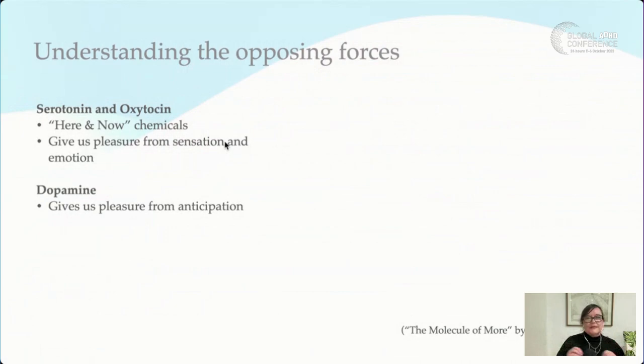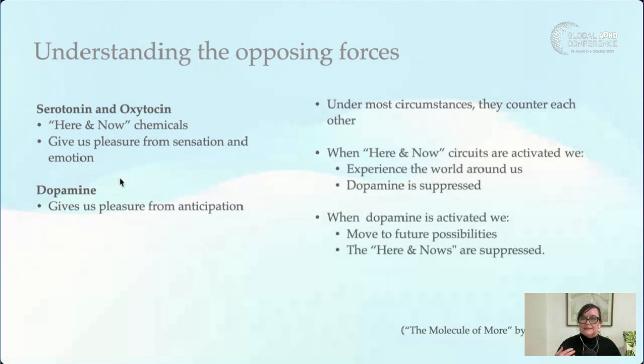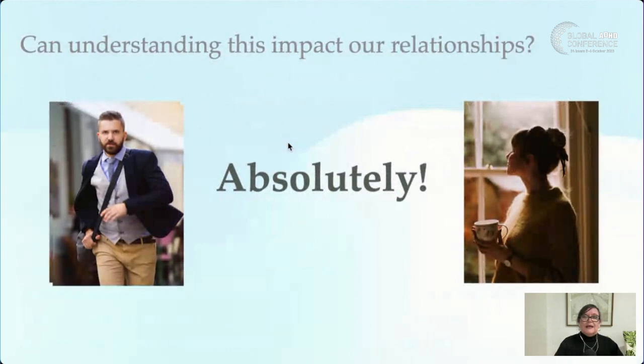Serotonin and oxytocin are what Lieberman and Long framed as the 'here and now' chemicals — we get pleasure and sensation from the present moment. Dopamine, on the other hand, gives us pleasure from anticipation of future possibilities. In most circumstances they counter each other: when here-and-now chemicals are activated, we experience the world around us and dopamine is suppressed; when dopamine is activated, we move toward future possibilities and the here-and-now chemicals are suppressed.